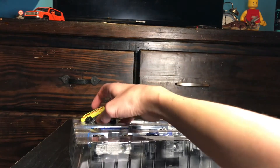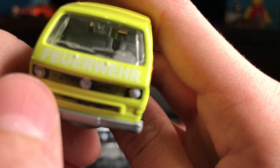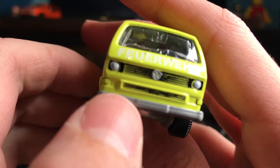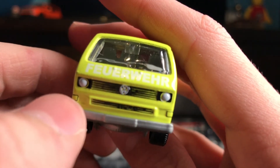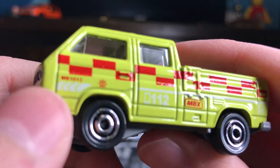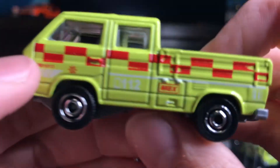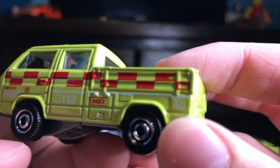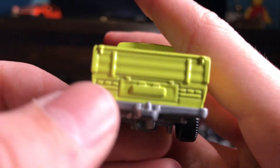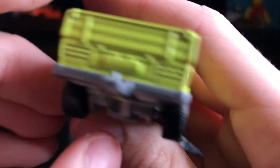And now we get the exclusive — right here: F-E-U-E-R-W-E-H-R, that means fire department in German. I do not know how to say that, but it's on there. It's got the headlights, VW logo, the two side lights, and it says MB 1013 112 — that's the emergency code in Germany, and I think also in other countries. MBX and there's a fire extinguisher logo back there. This one doesn't have gear in the back. I don't know if there's a variation with the exclusives. There's no tampo on the back — there's tampo on the sides and tampo on the front, but not on the back for some reason.